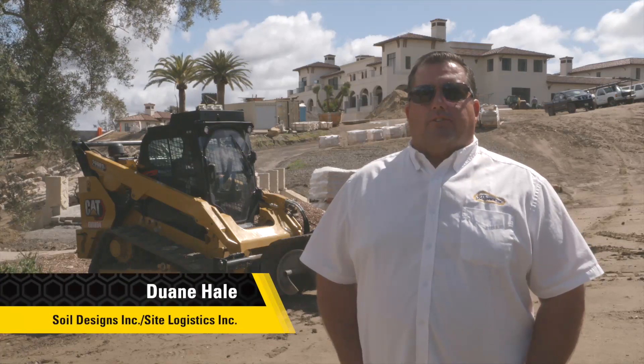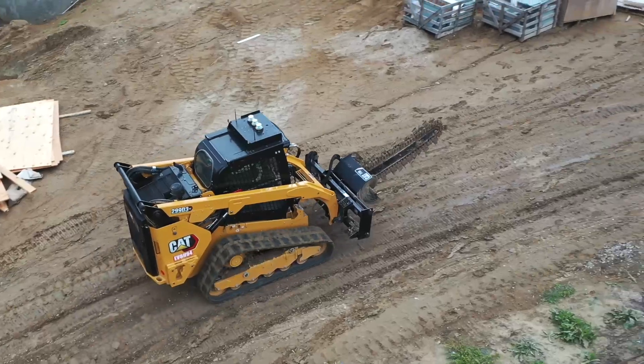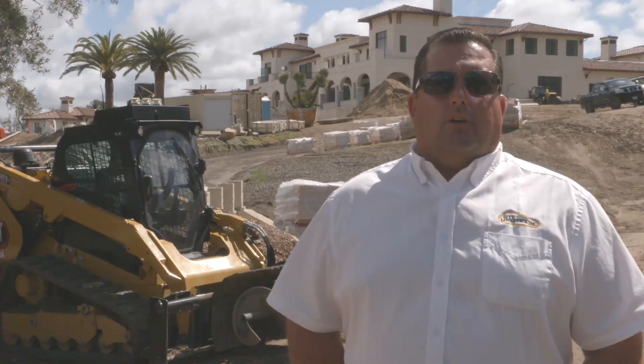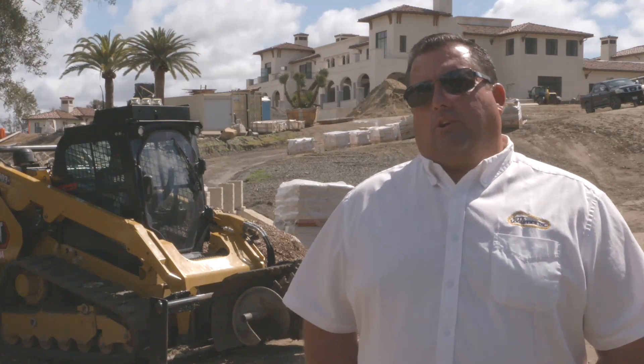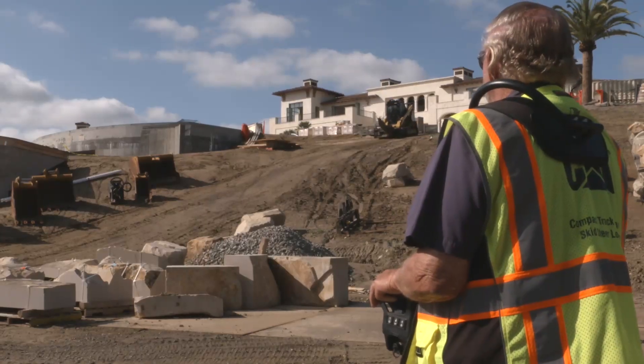We are a fourth generation grading firm in Southern California. We do residential homes from start to finish — from the land clearing to the grading to the finish grading, setting stones, trees, anything to happen on a job site.